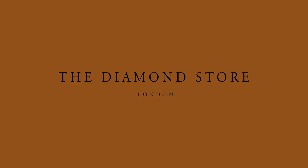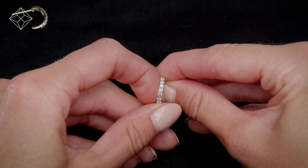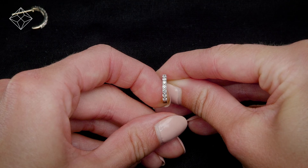Buying diamond jewelry from the Diamond Store. Only the finest, conflict-free diamonds and gemstones go into creating our beautifully handmade earrings.